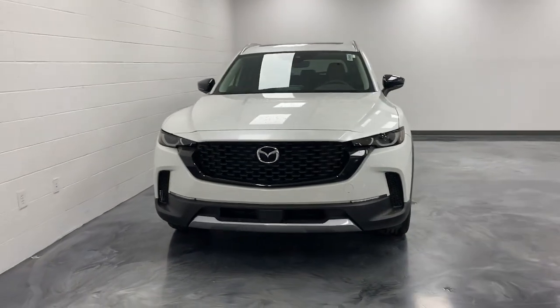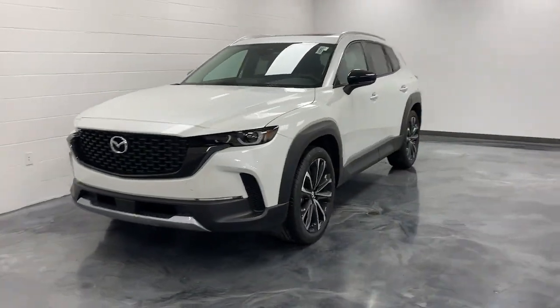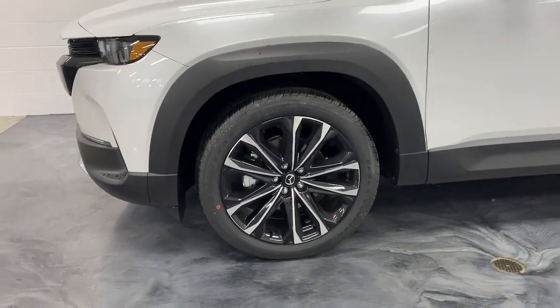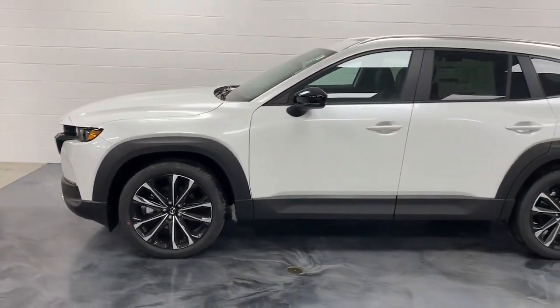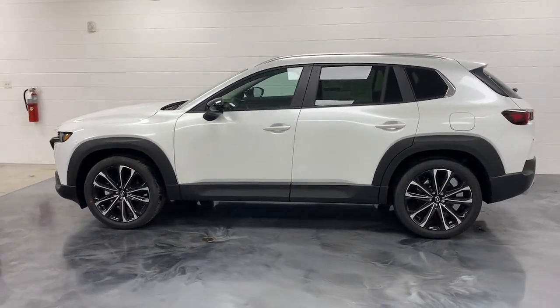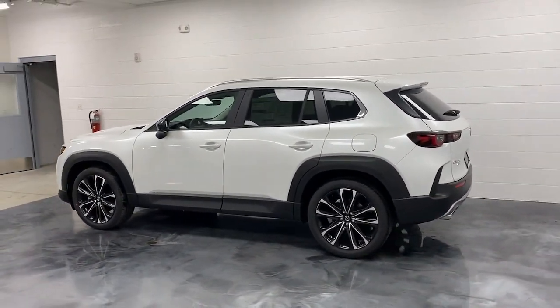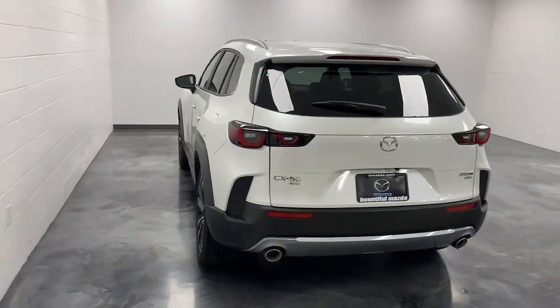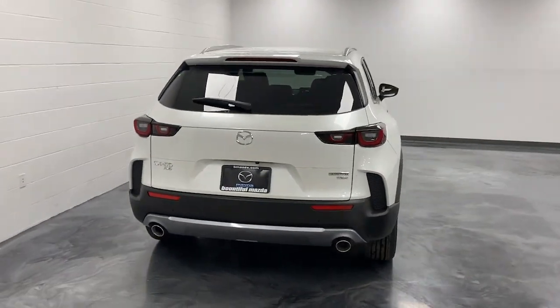Get acquainted with the 2023 Mazda CX-50. Make the most of every drive when you travel in modern style and comfort. Sculpted lines and a quiet cabin soothe your mind while the latest safety and infotainment tech keeps you secure, focused and entertained. All you need to do is relax and enjoy the ride.